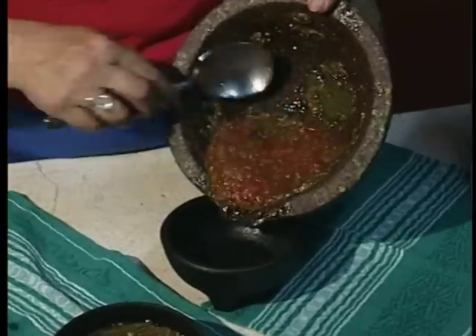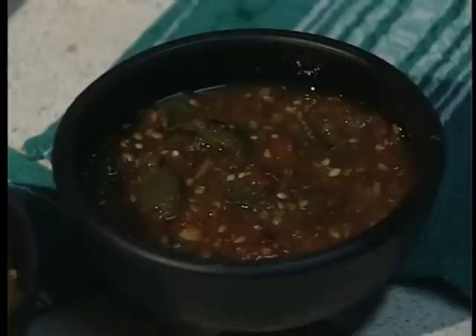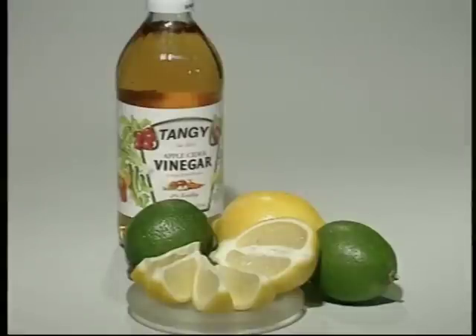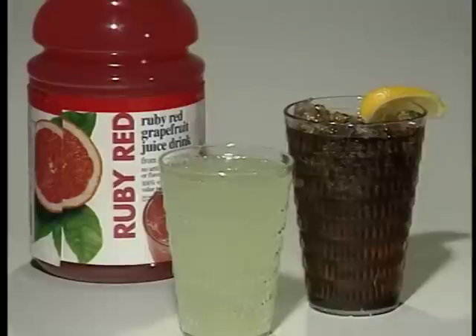Foods with lots of acid in them, such as red or green salsas and other tomato-based foods, also pull lead from the glaze in the pottery. The lead then becomes mixed with the salsa or other food in the pot. Lemon, vinegar, and many other foods are also acidic and have the same effect on lead-based glazes — as do fruit juices, sodas, coffee, and tea.